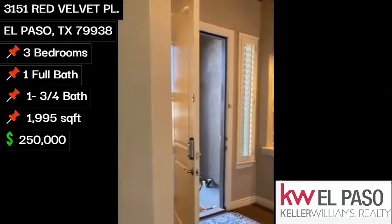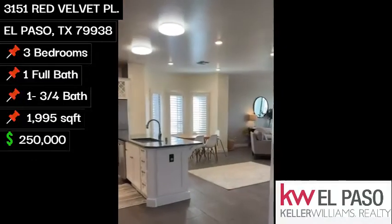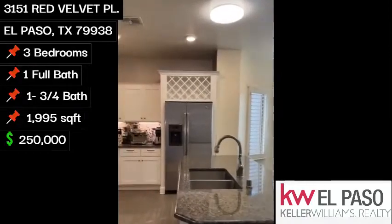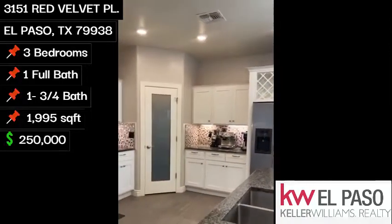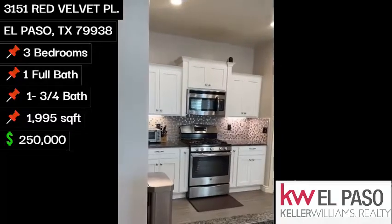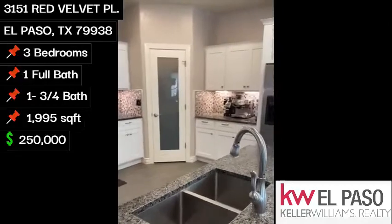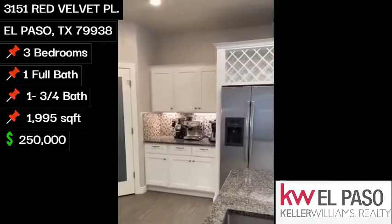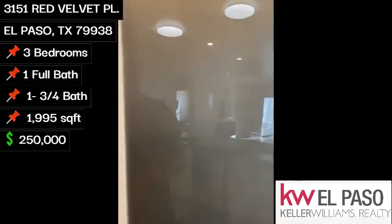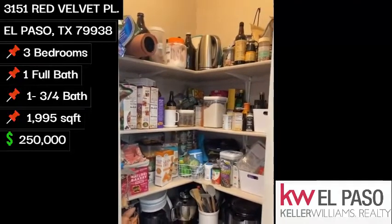We'll make our way into the kitchen area and family room. You'll see we do have glass backsplash, granite countertops, stainless steel appliances.